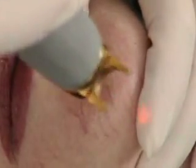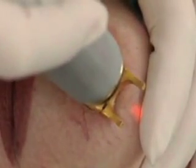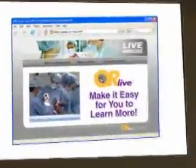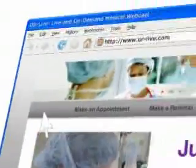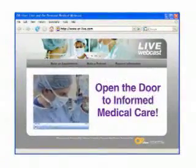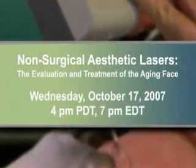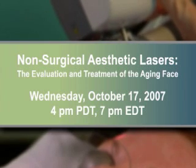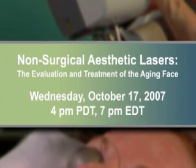You will learn these techniques and other non-ablative treatments to help your aging patients not only look better, but feel better about themselves. OR Live makes it easy for you to learn more — just click on the request information button on your webcast screen and open the door to informed medical care. Please tune in on October 17th at 4 p.m. Pacific Time, 7 p.m. Eastern Time for this important live demonstration on the benefits of non-surgical laser treatments for the aging face.